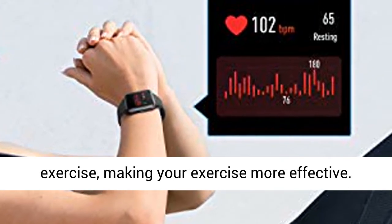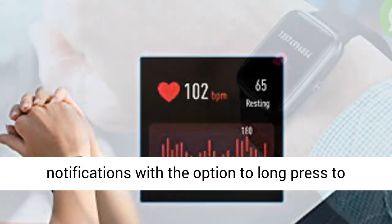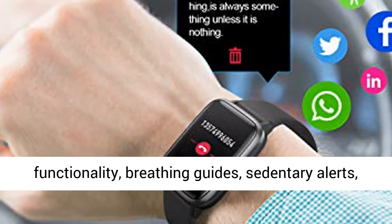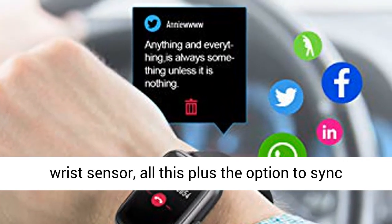More Smart Functions: music control, incoming call notifications with the option to long press to hang up, up to 10 alarm clocks, timer functionality, breathing guides, sedentary alerts, wrist sensor — all this plus the option to sync your data with the app.